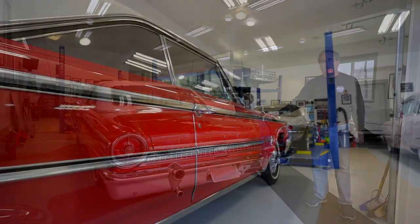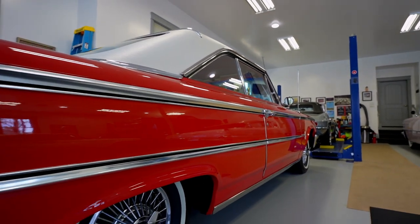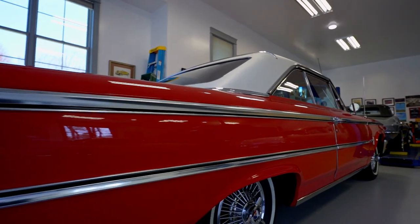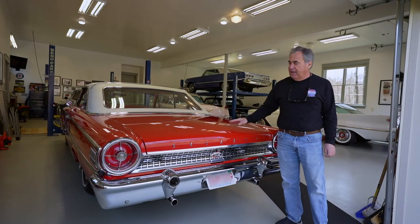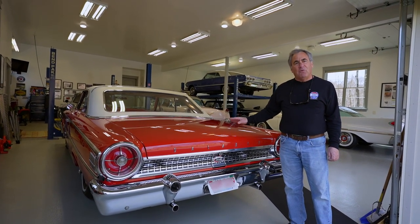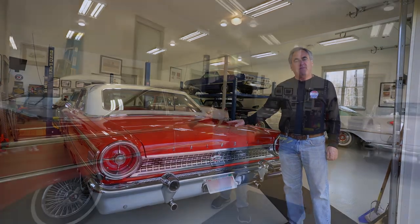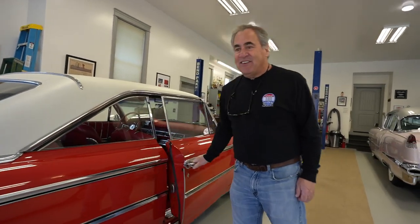The paint on this car is Rangoon Red, which was a Ford red that a lot of people borrowed and used on other cars. Ford used this color for about three or four years. It has a lot of orange in it, and nobody else has a red quite like Rangoon Red.